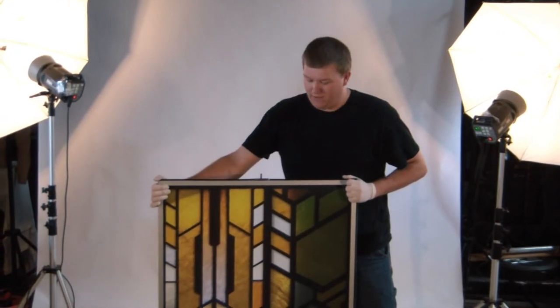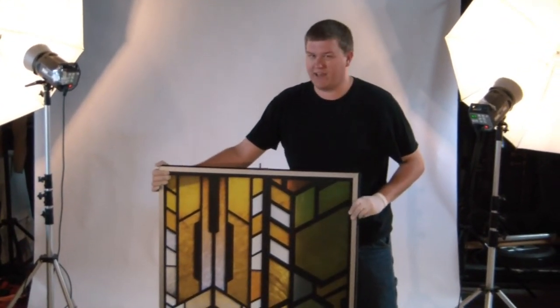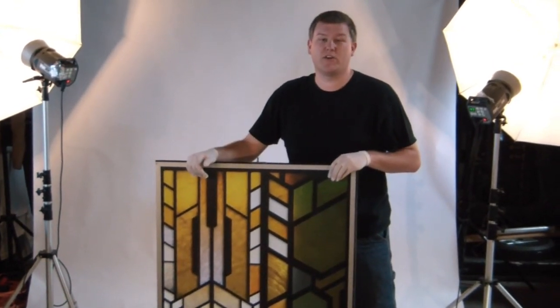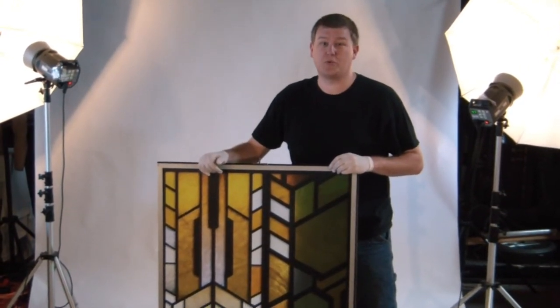That's how they pulled that off. If the camera was going to be pointed at it this way, all they had to do was turn the glass. They did this all the time. That's another behind-the-scenes look for you of Stargate Atlantis exclusively from PropWorks. This piece is going on sale next week.